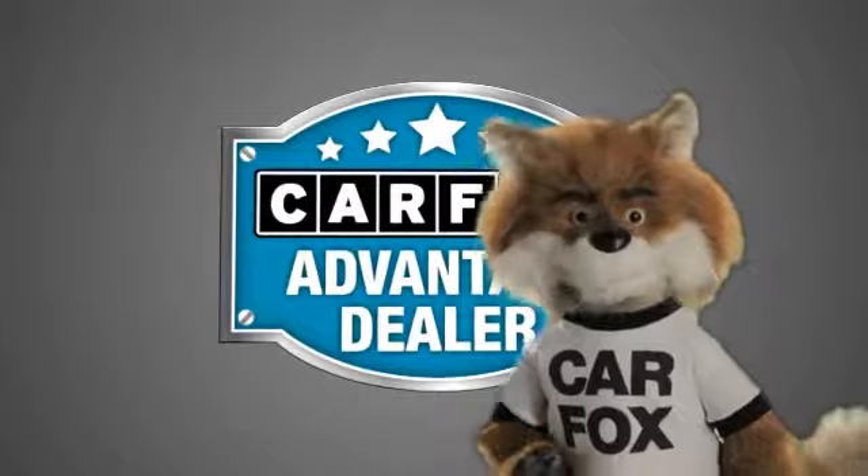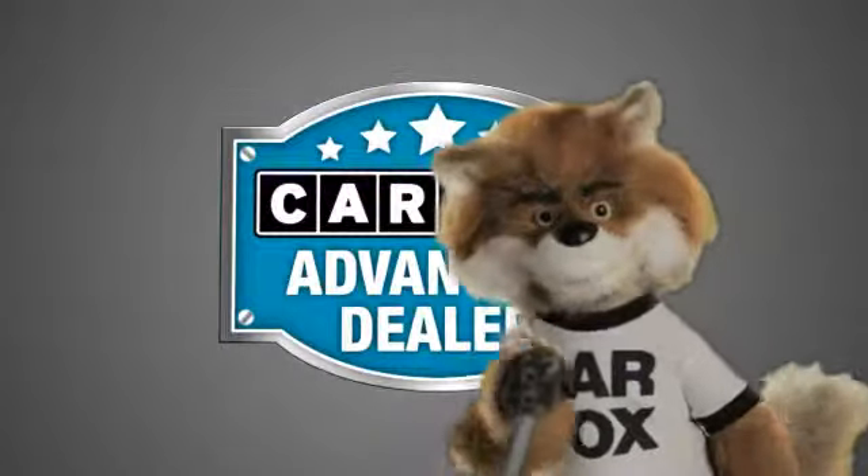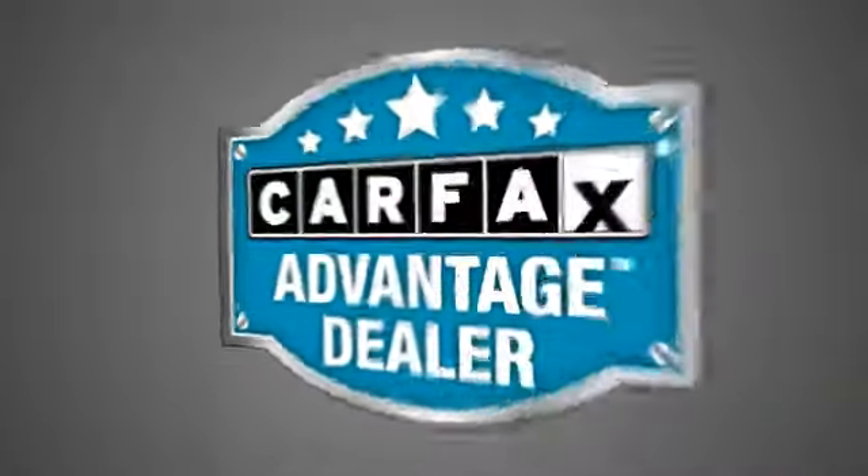Just say, show me the Carfax at Nissan of Born, a Carfax Advantage dealer.